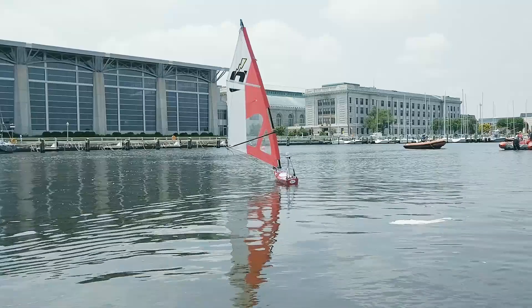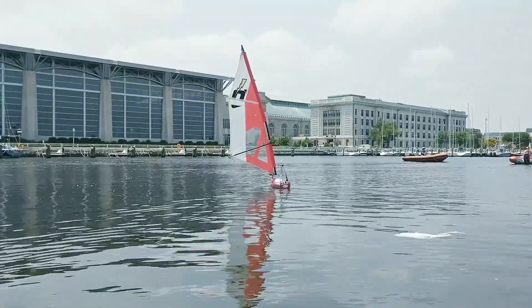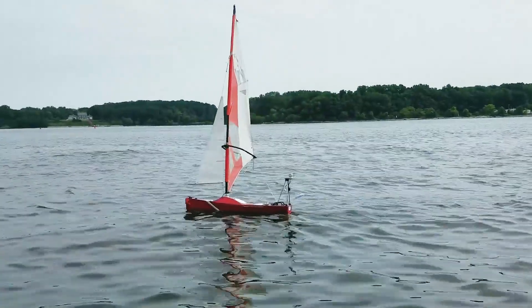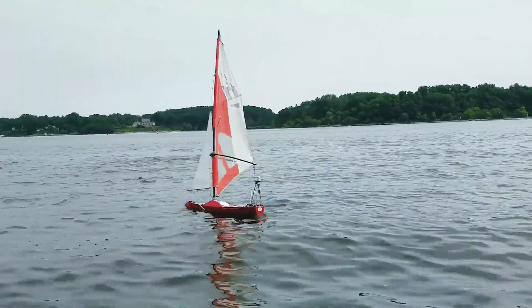A sailboat can only sail up to about 45 degrees off the wind or 30 degrees off the wind, so if we're trying to sail too close to the wind the boat's going to stall. So instead we sail farther away from the wind and then tack and go back and forth upwind.